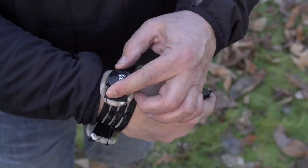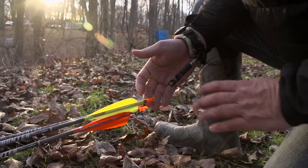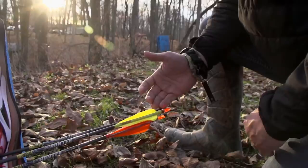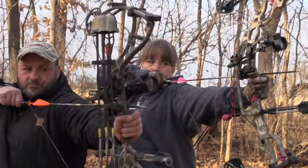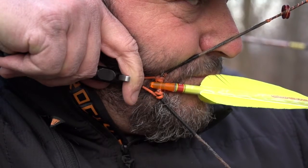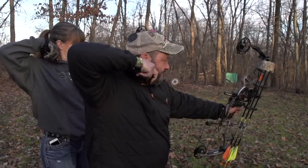Both offer TruGlo's patented BOA closure system allowing for a glove-like fit and all-day comfort. The innovative side-lock connector gets the release out of your way when you need to. They feature an ultra-smooth, silent, micro-adjustable trigger pull and stainless steel wear-free jaws that provide 100% confidence shot after shot. And the 360-degree rotating head eliminates string torque.